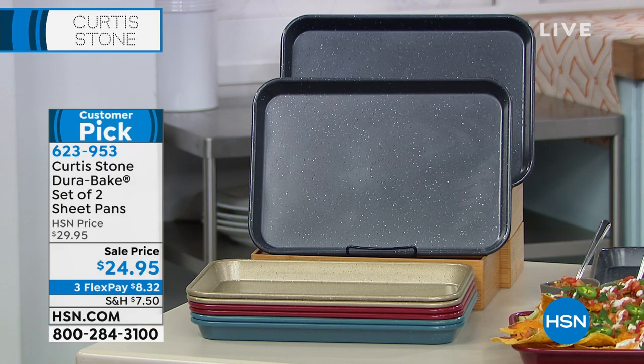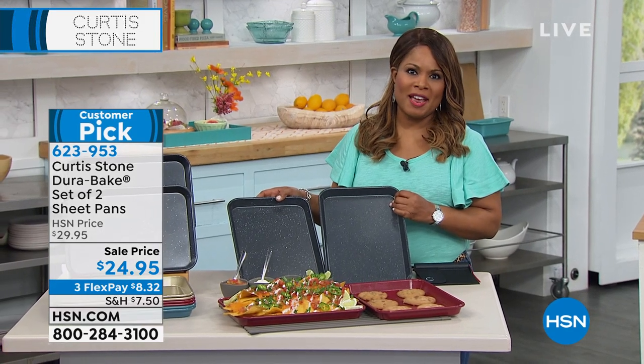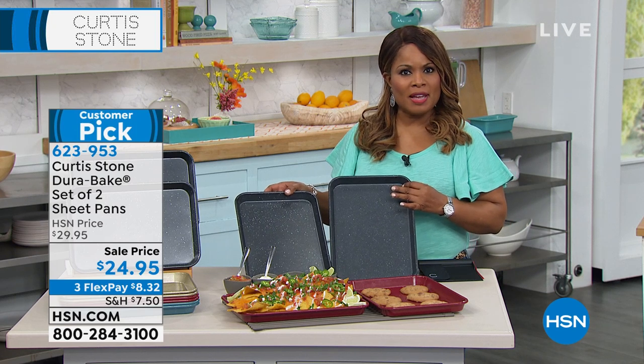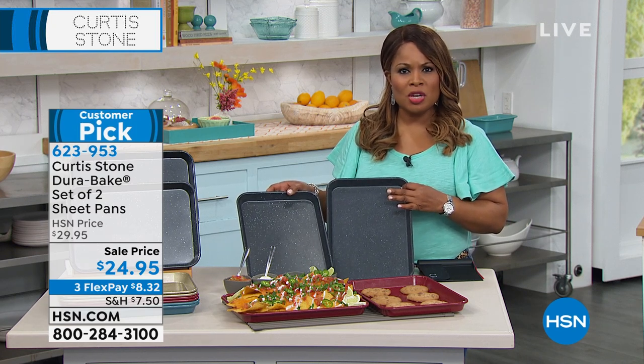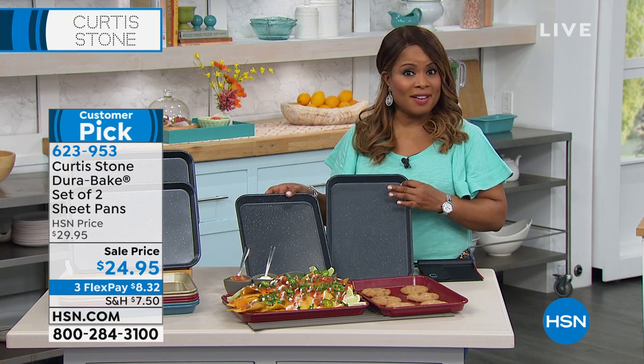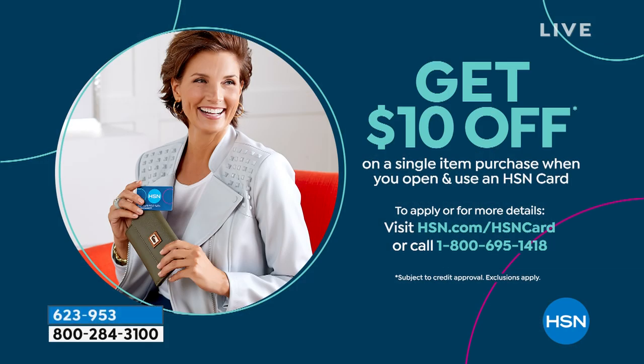If you'd like to have the set of two sheet pans, let us know. Don't forget that we offer FlexPay. Because of the sensitive time that we're in, instead of 30 days, we're giving you 90 days for returns. So shop with confidence. Stay on the phone lines if you're going to order those sheet pans. We're going to be giving you $10 off if you open up a new HSN card. If approved, you get $10 off your first purchase, and you can use that towards anything you'd like.